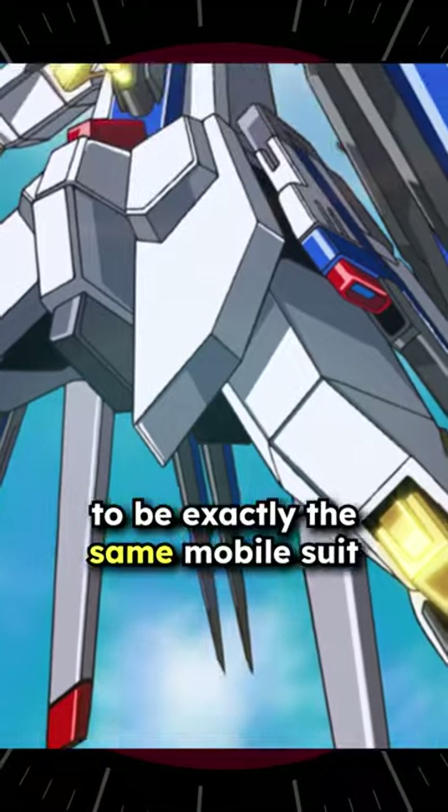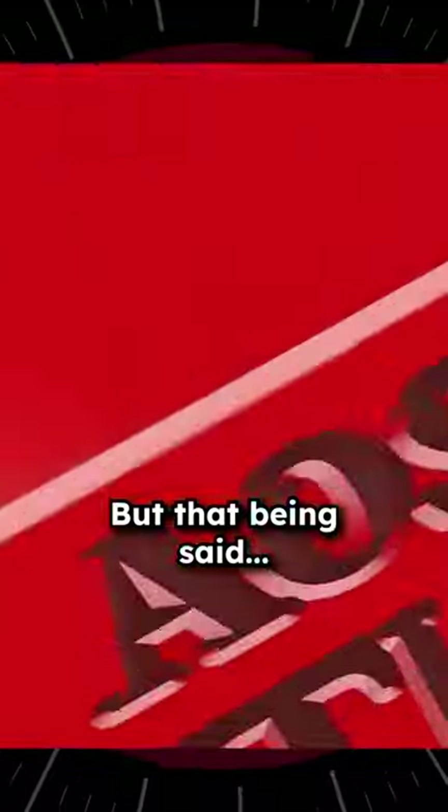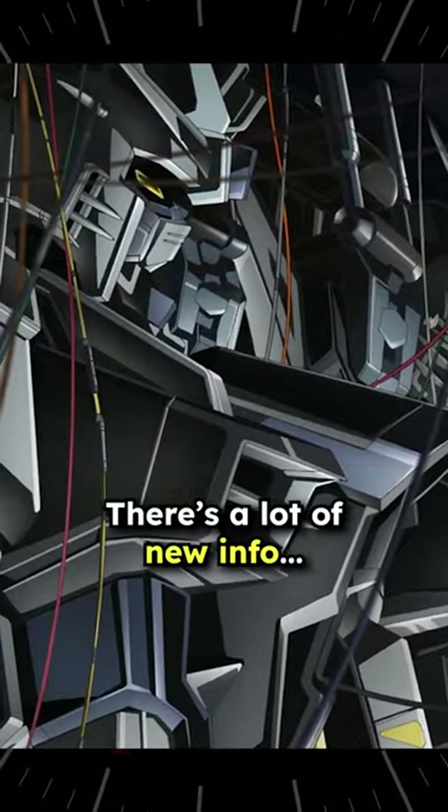I think they're supposed to be exactly the same mobile suit, or they're just recreated — I'm not 200% sure. But that being said, some of these new backpacks and pieces look kind of cool, but you should probably subscribe if you want to learn more. There's a lot of new info.